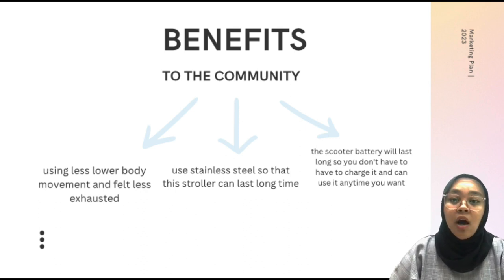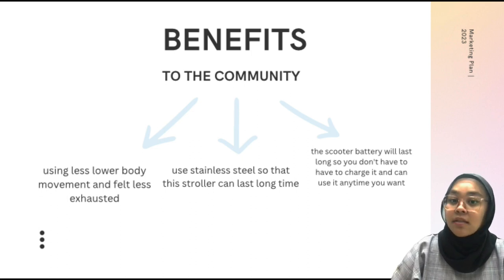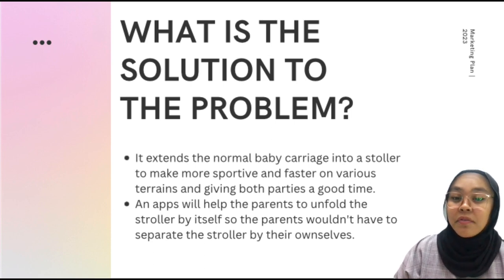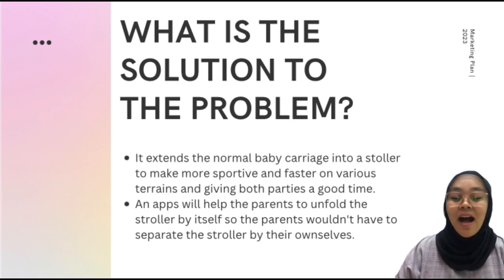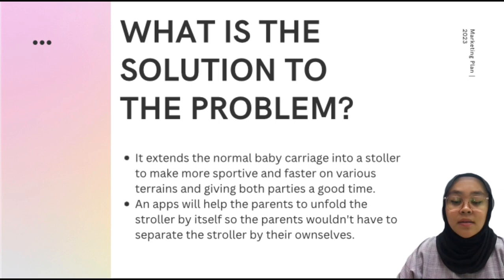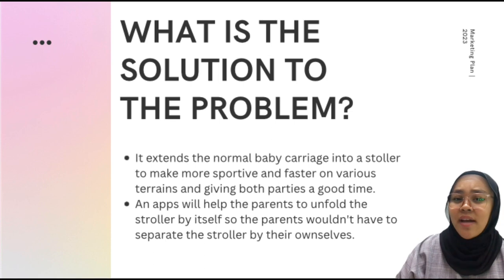Finally, the scooter battery will last long so you don't have to charge it frequently and can use it anytime you want. Before I end this presentation, let's move on to the solutions. I came up with a couple of solutions to many parents' problems. Our product extends the normal baby carriage into a stroller to make it more sportive and faster on various terrains, giving both parties a good time. You will also feel less exhausted. We have also created an app to help parents unfold the stroller or detach the scooter whenever they want, so they don't have to do a lot of work.